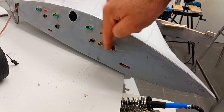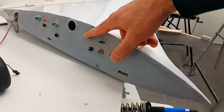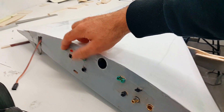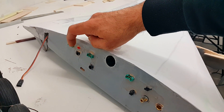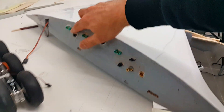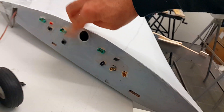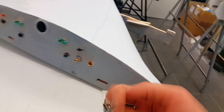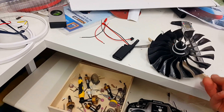Here are the wing connectors: power for the ESCs, ESC signal, strobe light, lights and winglet, flaps, landing gear with spoilers, and the small red one for the retract which gets two wires directly from the sequencer. There are three structural rods: one big main carbon fiber rod and two smaller ones, plus the screws for the wing mount.